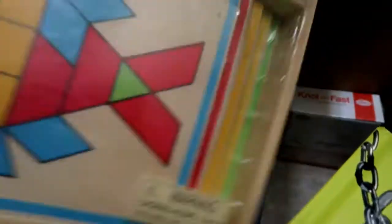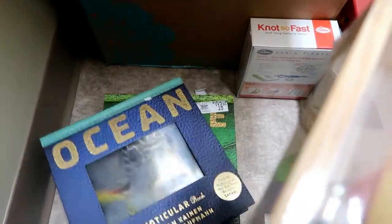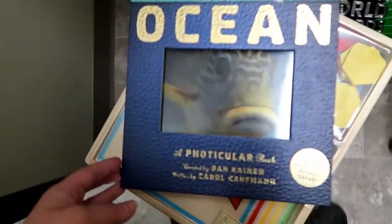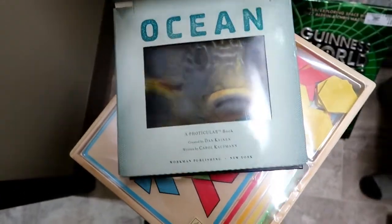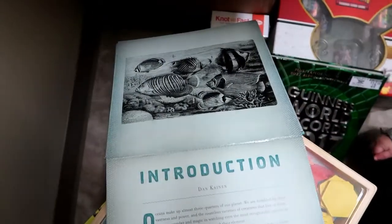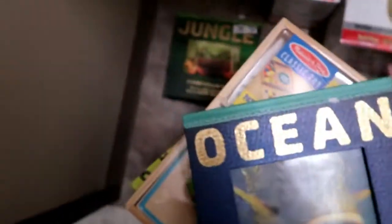And we got this Melissa and Doug set — I kind of got this for school, but Ezra, Abby, and Shiloh really like just putting the little designs on these little boards. And then these books are so cool — I got these at Sam's. All you do is move this thing and it looks like the fish is swimming. It's so weird, but it has nice information inside. This is an octopus — look at that. And he's going to love this one, the shark. There are two of those — one about jungle, one about ocean.